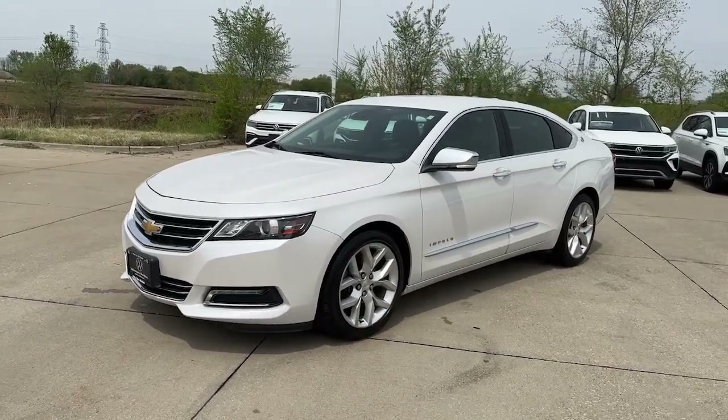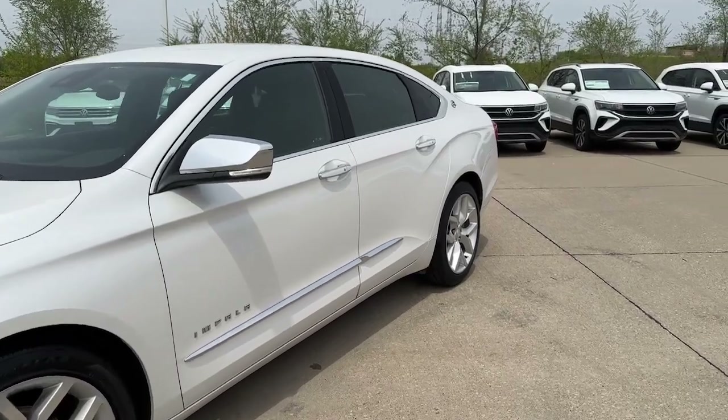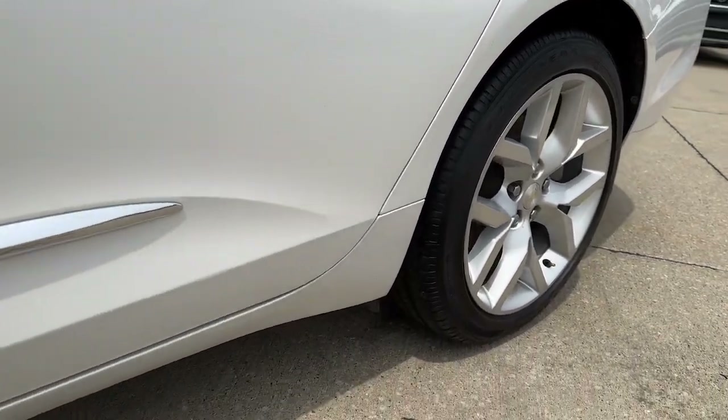Treat your family to the spacious comfort of the Impala, the sedan that offers athletic performance, advanced safety features, technology that keeps you connected, and refined, full-size style.